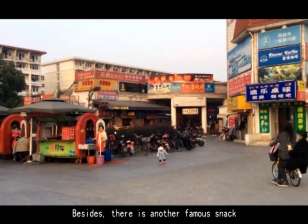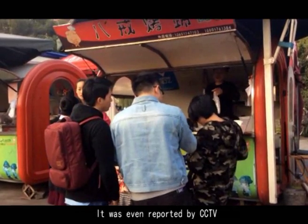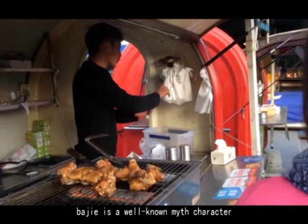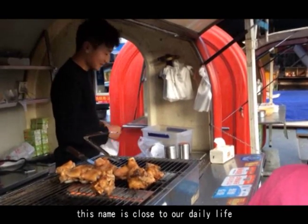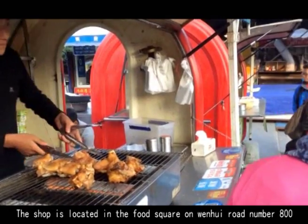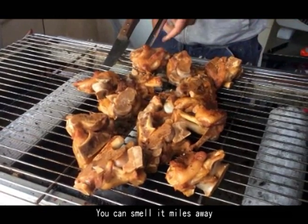Besides, there is another famous snack that was even reported by CCTV. It is called Baje Pig's Feet. Baje is a well-known mythological character, and this name brings the food close to people's daily life. The shop is located in the food square on Wenhui Road No. 800. You can smell it from miles away. When you receive it, you first need to remove the excess water.